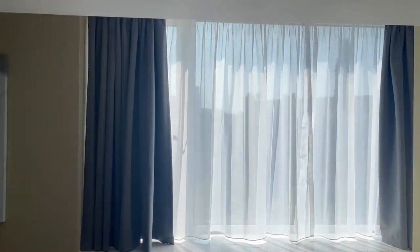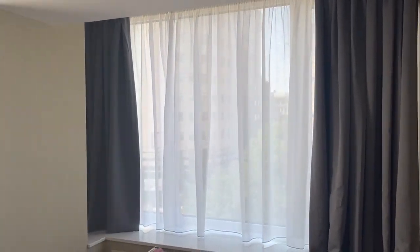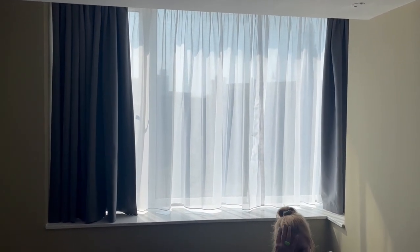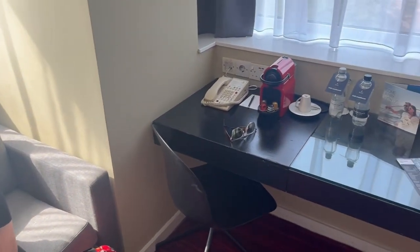We're actually on the corner, so we've got a couple of windows and this room is brighter. We had a little bit of a mix-up with the previous room - they gave us a double bed, so we had to change, and that room was actually darker. We have a little couch with Sam - hello! And then we've got this massive desk area.